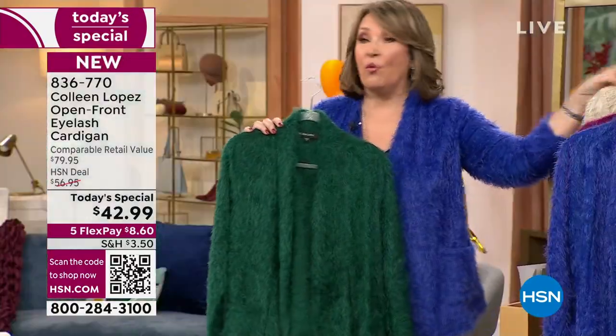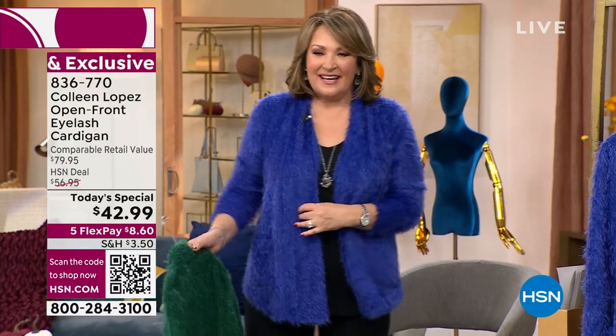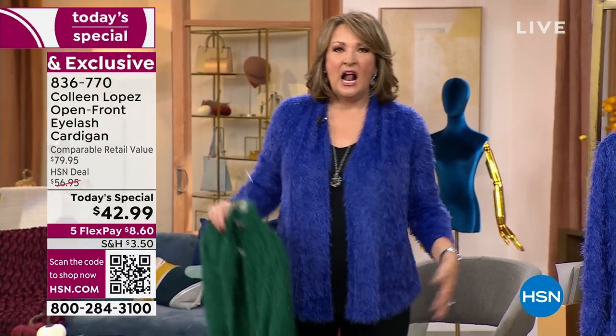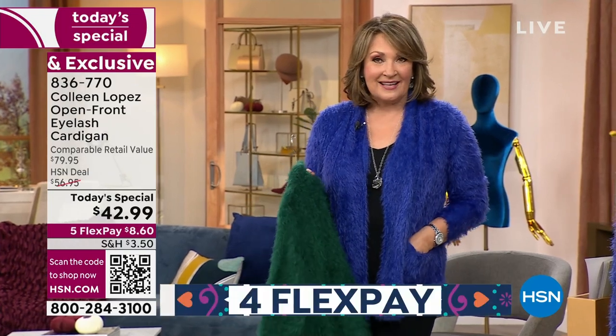It's so much fun. It's very forgiving on the body. The length is fantastic — it's not too long, it doesn't drag you down, but it's not cropped at all. So you get a really nice length with it.